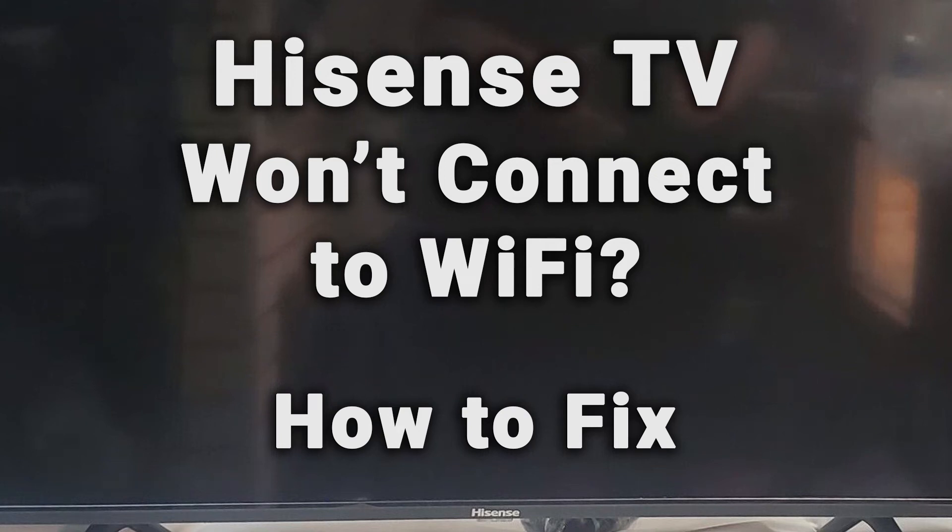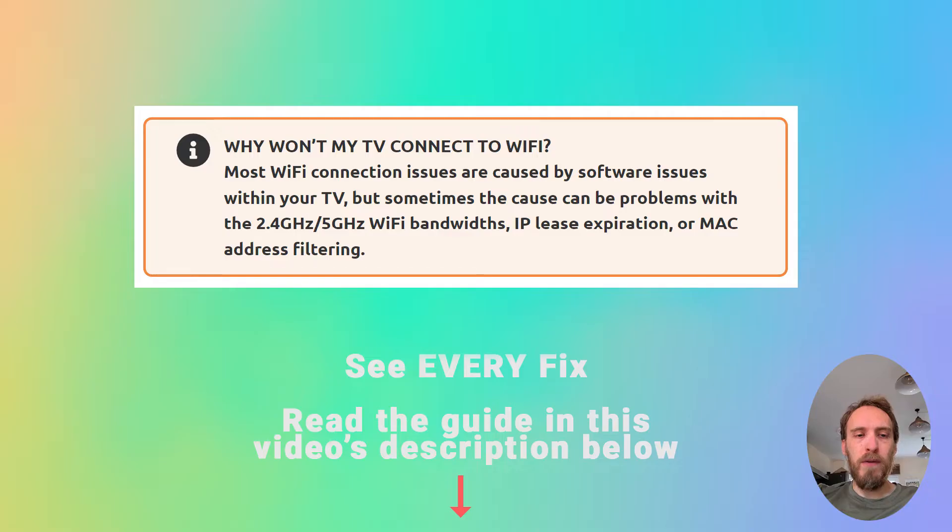If your Hisense TV Wi-Fi is not working, we're going to cover exactly what you need to do to fix it. Most Wi-Fi connection issues are caused by software problems within your TV, but sometimes the cause could be problems with the 2.4 GHz or 5 GHz Wi-Fi bandwidths, IP lease expiration, or MAC address filtering.